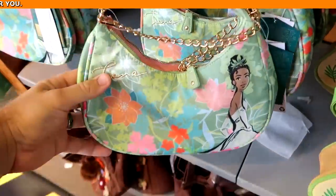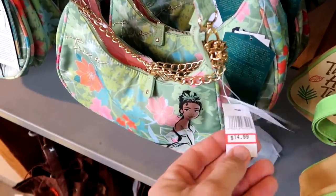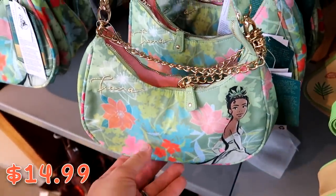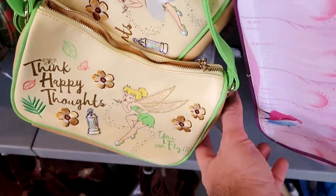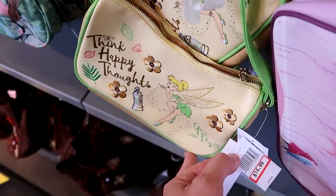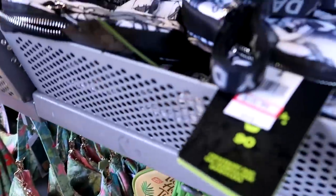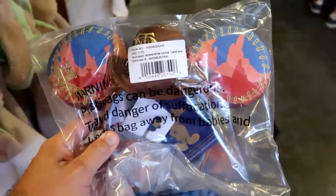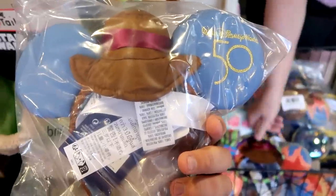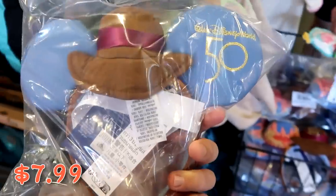Over here are the Princess Tiana Color Me Courtney purses — these did go further discounted to $14.99 from $35. They still have the simulated leather Tinkerbell one that says 'Think happy thoughts and you can fly' — actually only $14.99 from $40. It does look like they're discounting these items a little bit further now. Also up here by the register they have the Main Attraction series ears — the Big Thunder Mountain ones in original packaging — only $7.99 marked down from $35, embroidered Walt Disney World for the 50th anniversary.